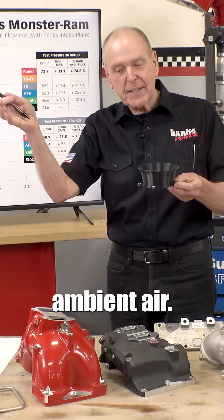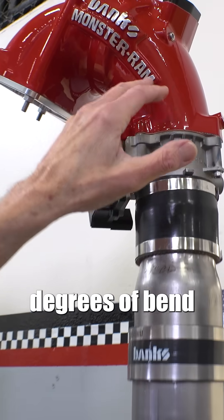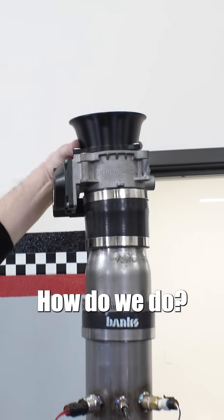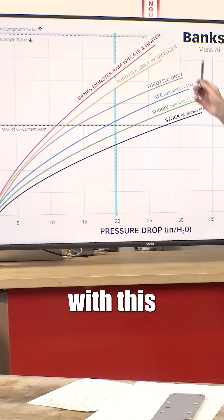This goes straight to ambient air. This goes through 120 degrees of bend into ambient air. How'd we do? There you got it — throttle body only with this air diffuser.